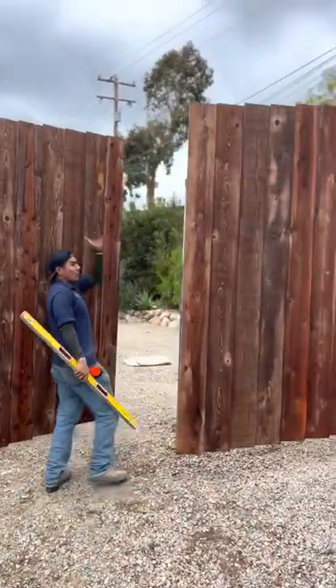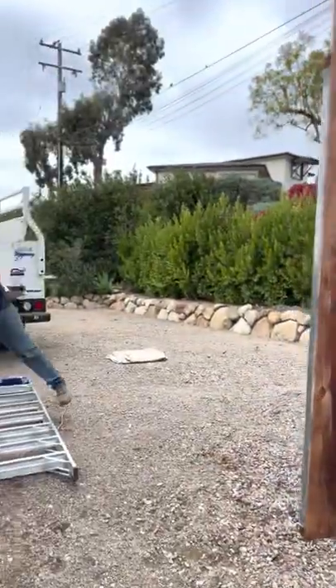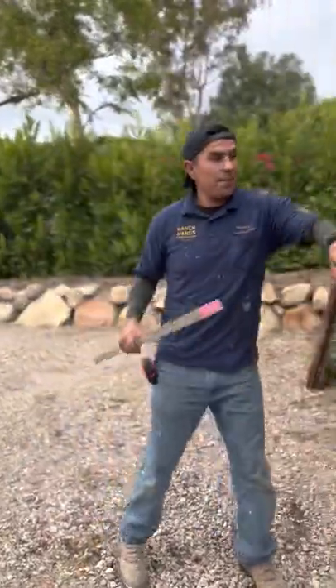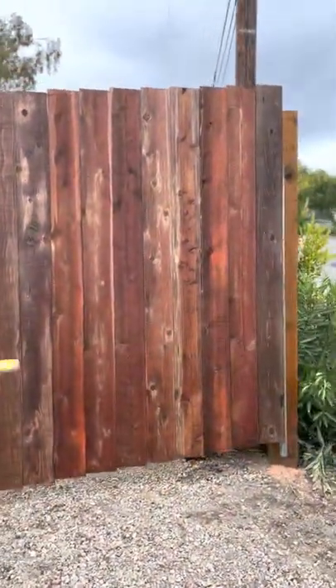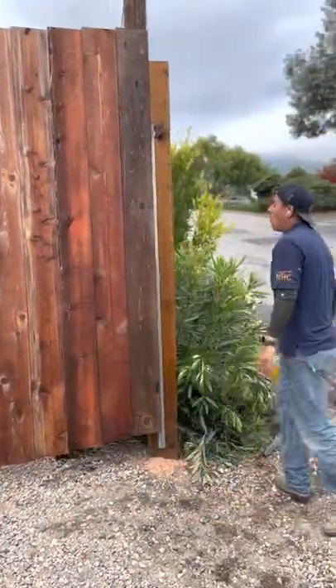Gigantic gate, really tall, really big to let in whatever the client may need. It's at an angle, but we were able to manage that. We were able to put stain all over these boards, eight by eight posts, and a whole bunch of concrete.